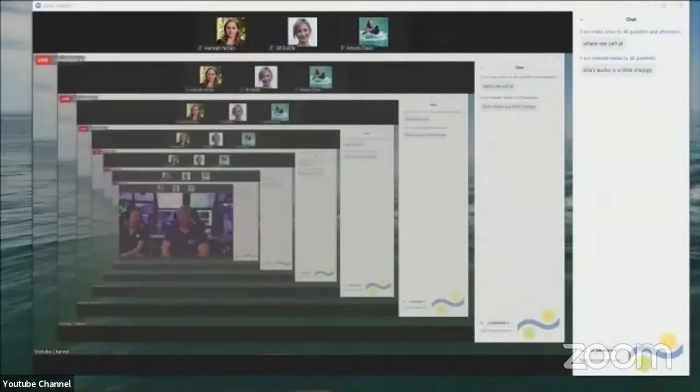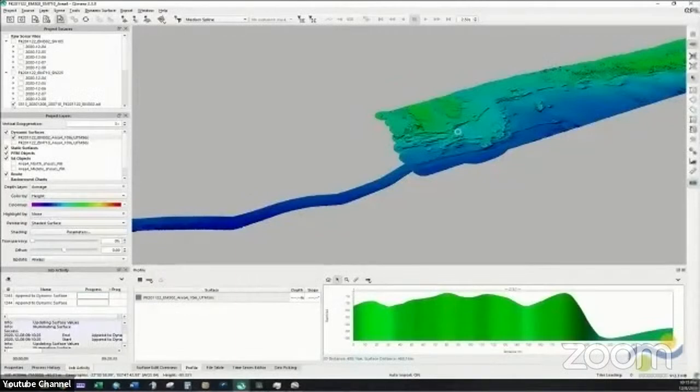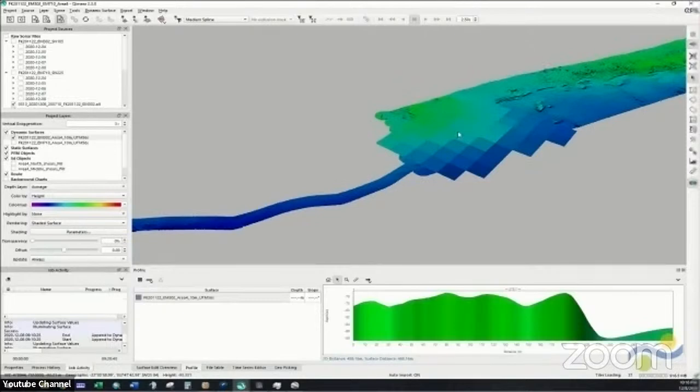I'm going to flash the screen and show you an image of what we just mapped over the last few days. What you're looking at is a screen from a program called Chimera — it has a 3D grid. This is all of the data we've collected over the last few days created into a surface. You can see all these linear features along that, and those were potentially old beaches — that part of the seafloor was actually above land. Since sea level is now at a different spot, we can actually see what it used to look like by just mapping what's under the seafloor now.